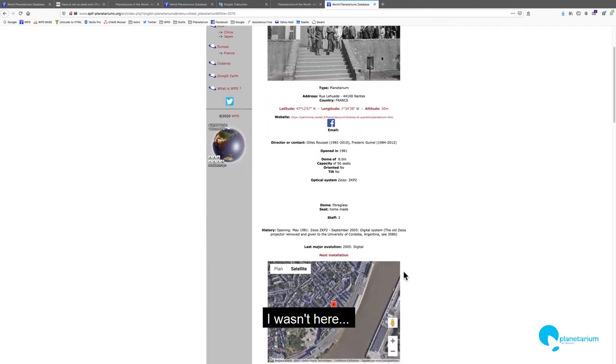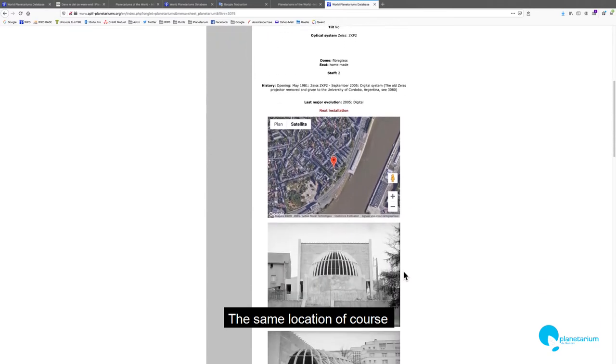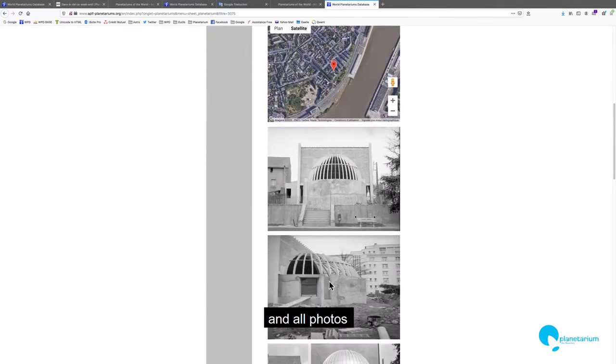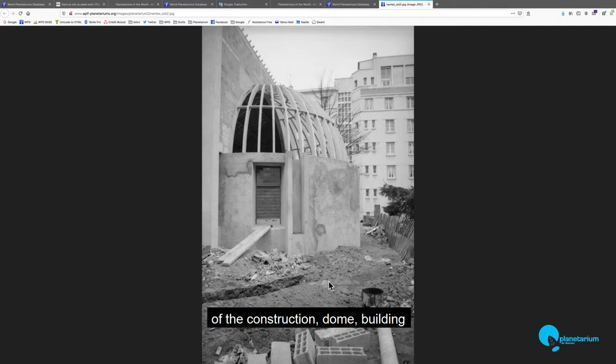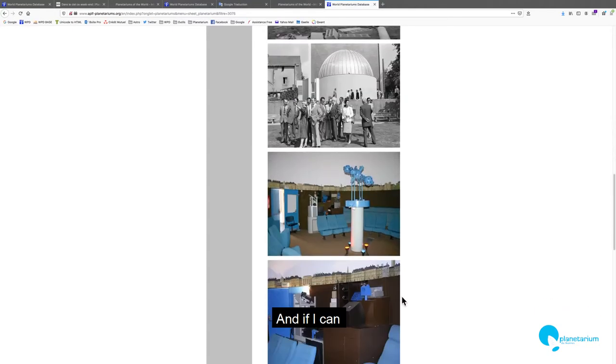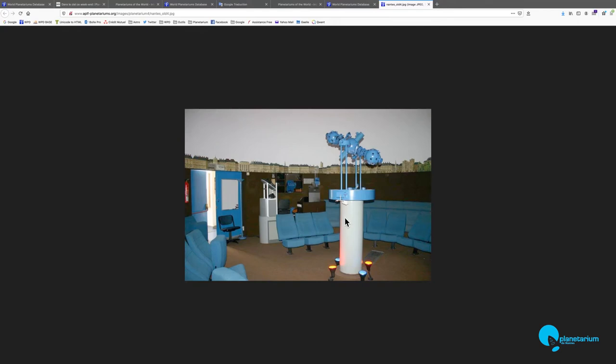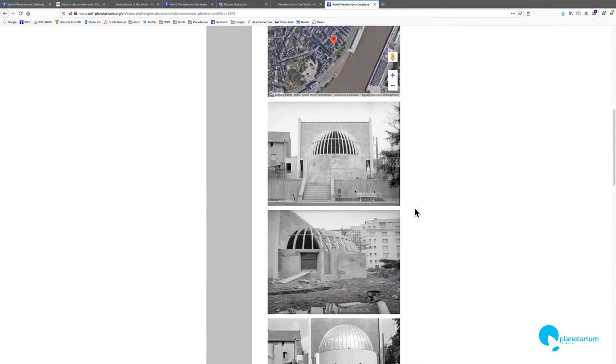I was not here at this time. The same location, of course, and all the photos of the construction of the dome and the building — it's funny. The first installation had, for example, the Zeiss ZKP2 during 25 years — a very good machine.